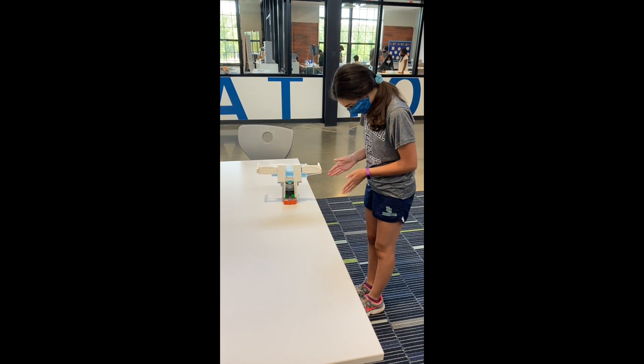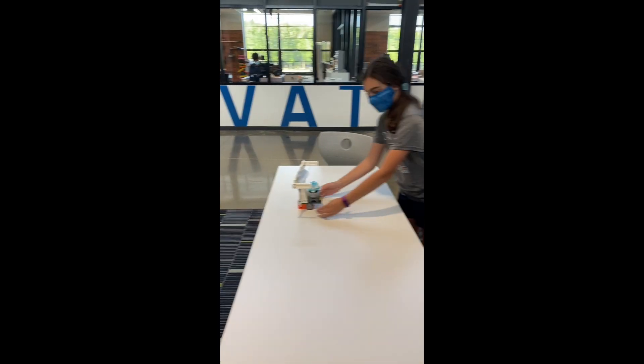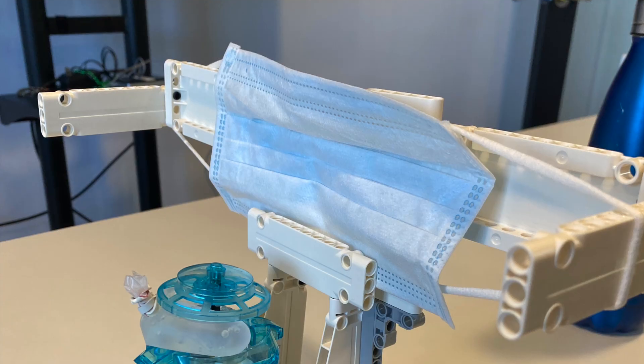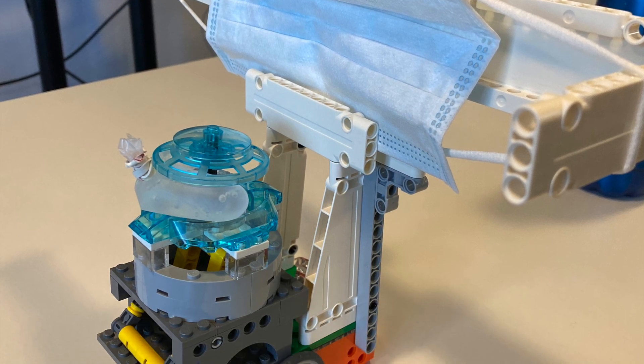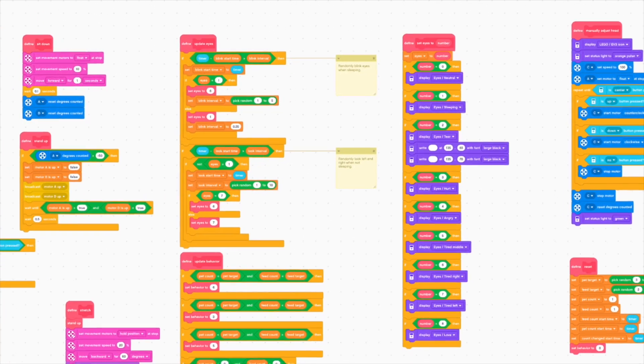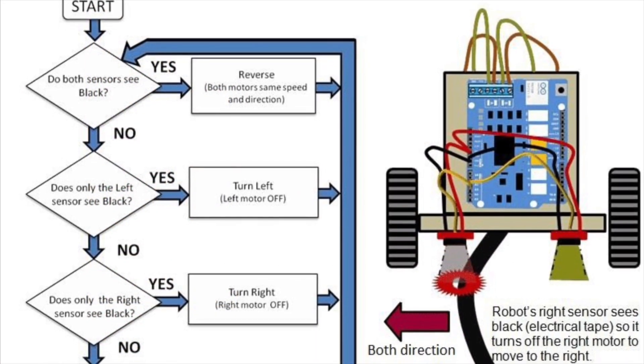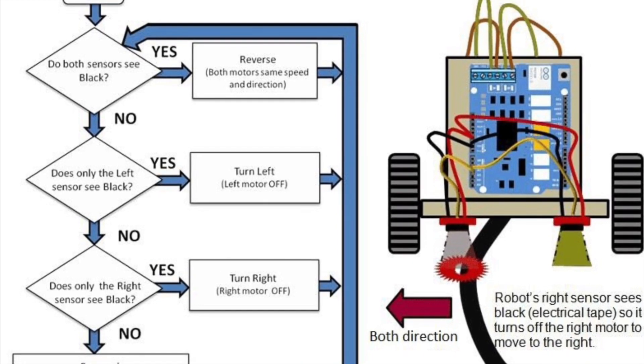During this class, students learn and apply both the engineering design process and basic programming skills to design, build, and code functional robots. While solving challenges with code, students deconstruct problems and plan out logical solutions, including variables, syntax tools, conditional statements, and loops.